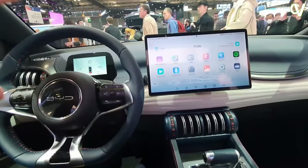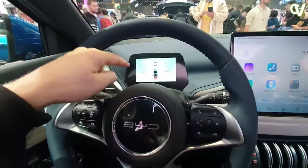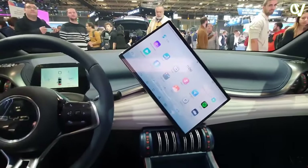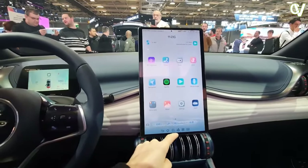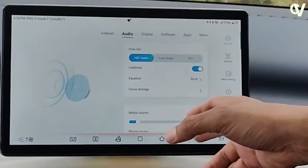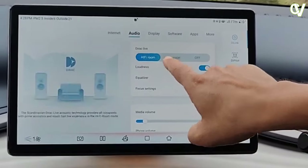Modern vehicles often come with sophisticated infotainment systems, and the BID ADO3 is no exception. The infotainment system in the ADO3 is a well-integrated centerpiece of the vehicle, providing a range of features to enhance the driver's and passenger's experience. The system includes a responsive touchscreen display that serves as the control center for navigation, audio, and phone connectivity. Smartphone integration is seamless, with support for both Apple CarPlay and Android Auto. Voice commands make it easy to control various functions while keeping your hands on the wheel and your eyes on the road.